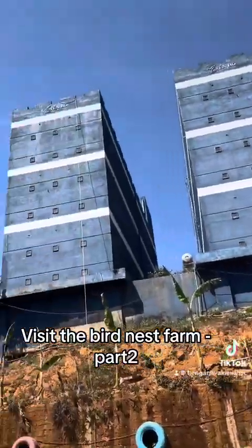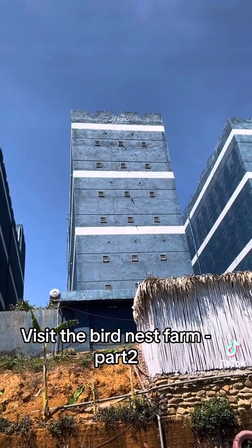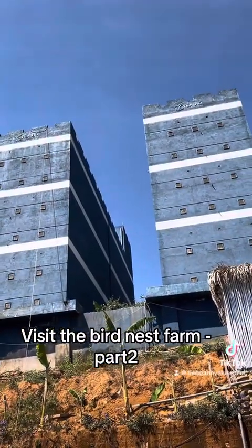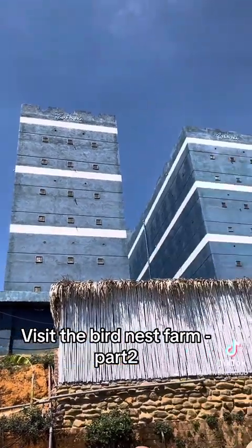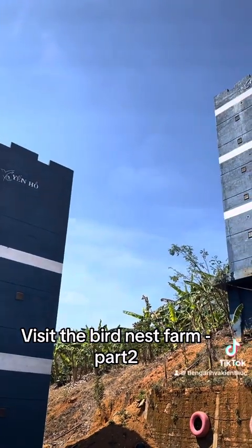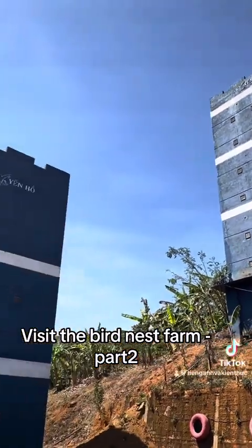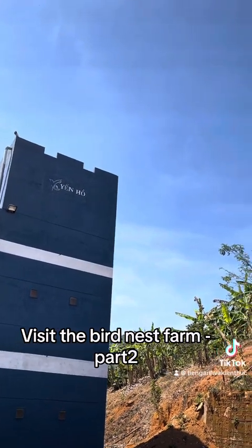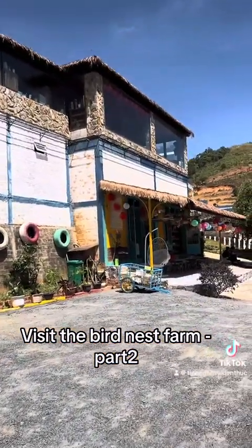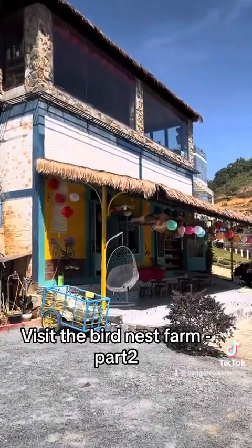Over there you can see the houses for bird nests. The price of bird nests is very expensive, and they are usually bought for children or sick people who want to recover quickly from diseases. We usually buy a bird nest and mix it with soup for a person to eat. I think at this place we need to order drinks before we go to discover other places.